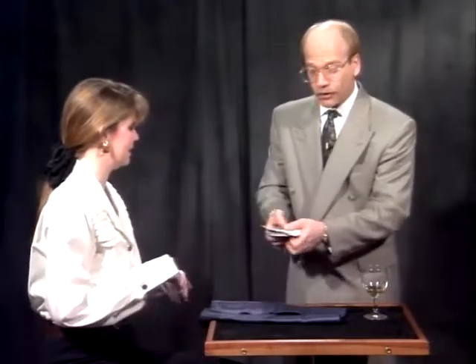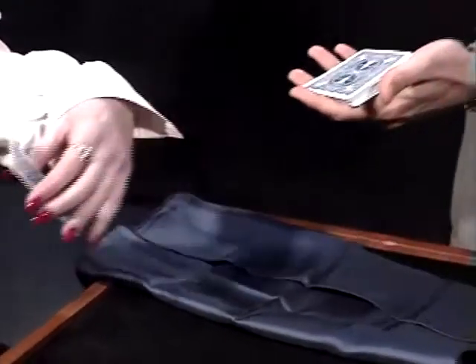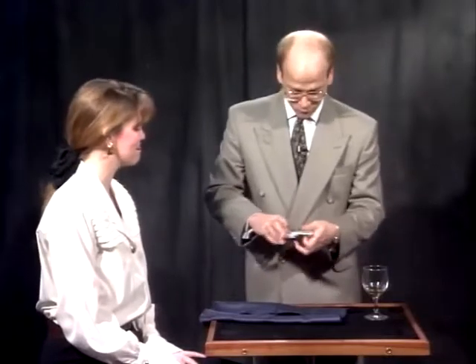Pull out any card that you'd like. Got it. And show it to our friends at home. Okay. And return it to the deck. So you'll remember your card, won't you? Okay, fine.